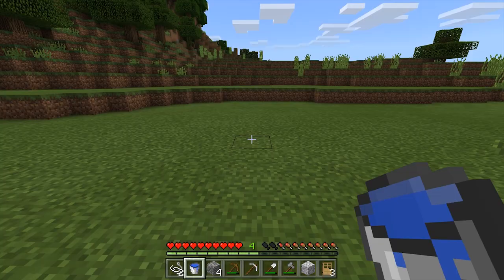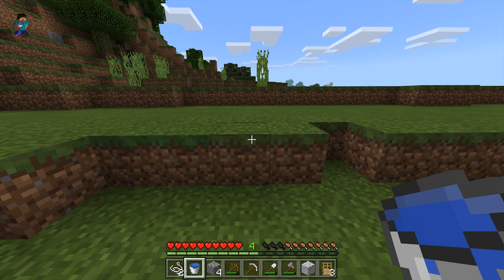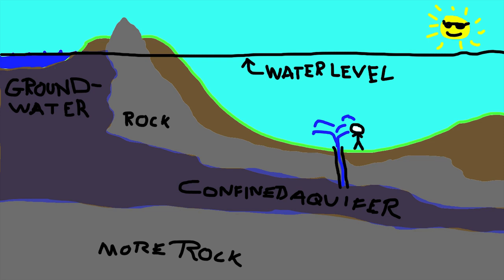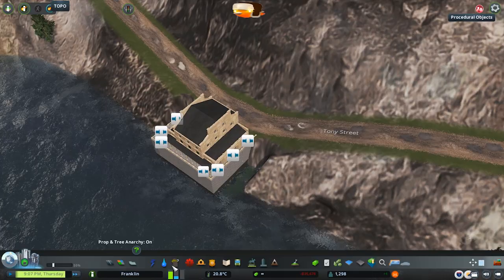You dig into the ground until you hit the groundwater, you stick a bucket in there, and you get the water out. You can also drill into rock, and if you're lucky, hit a confined aquifer and end up with an artesian well — a well where the pressure from the confined aquifer forces water out of the well on its own. Confined aquifers are where the natural water level of the groundwater is higher than ground level because it's confined by rock or sometimes impervious clay above it.